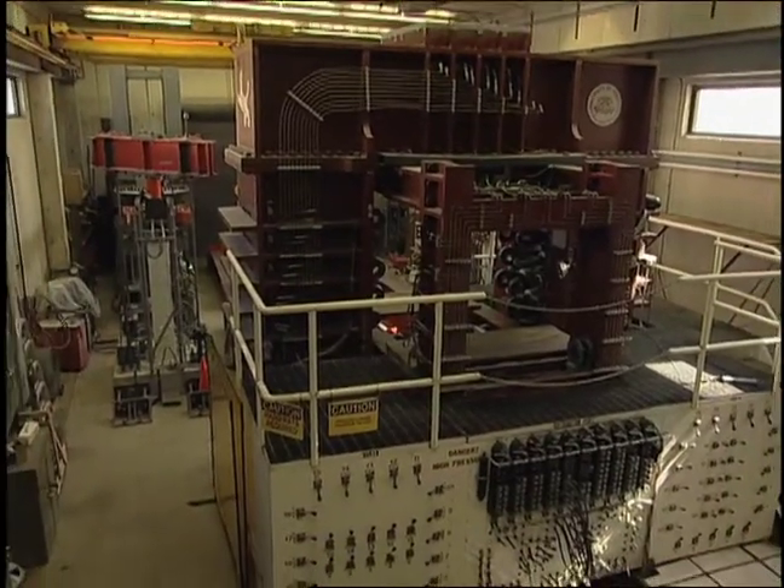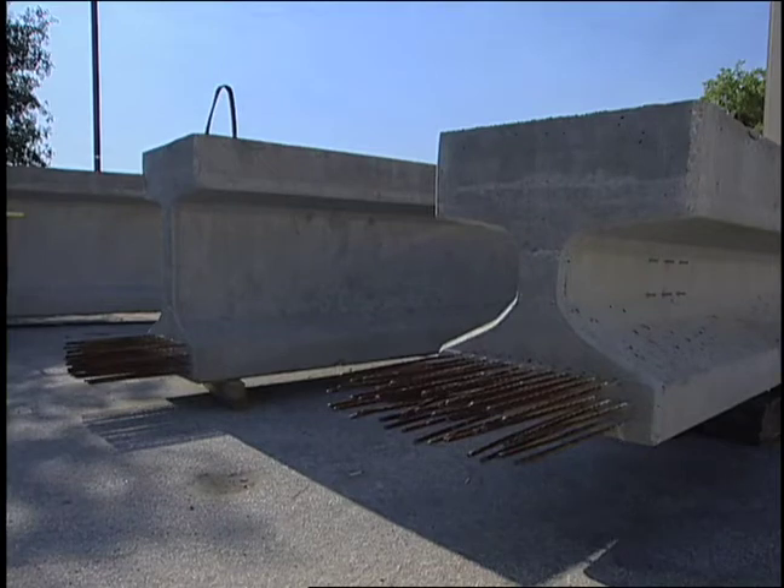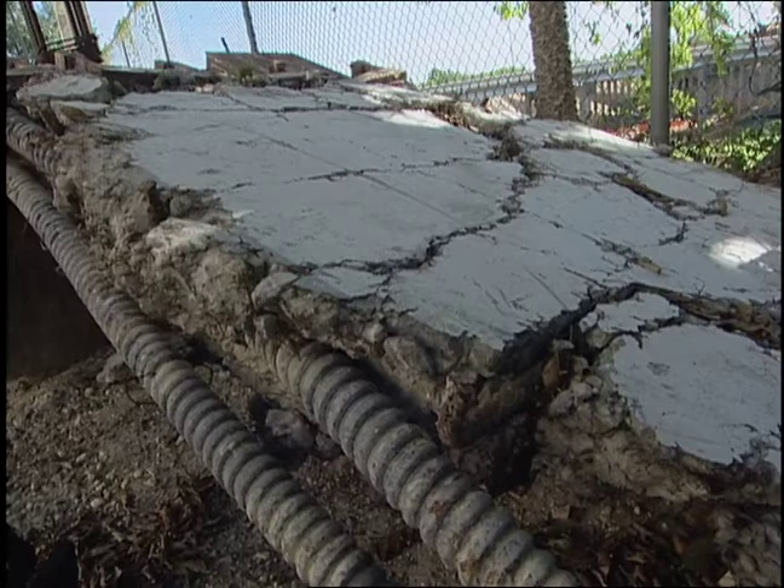The machine is used to subject various building elements, such as bridge girders, to extreme loads, creating the bending and torque that might occur in a natural disaster such as an earthquake. From the test results, we will be able to understand the element behavior.